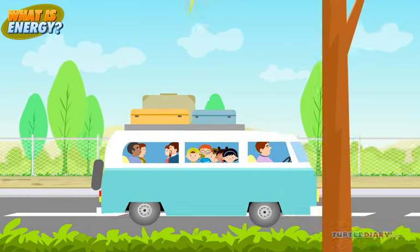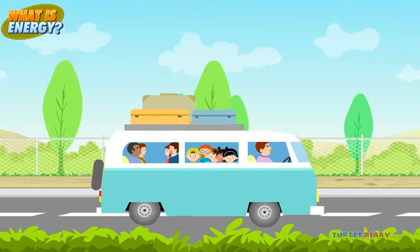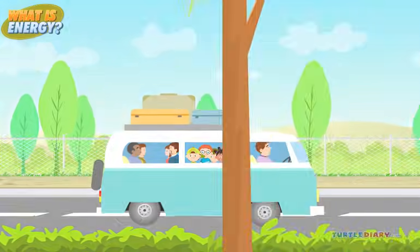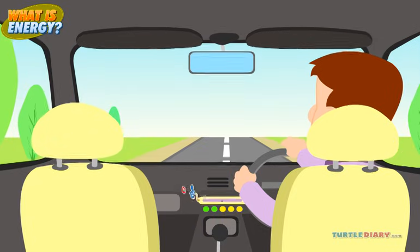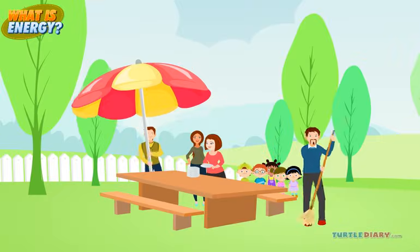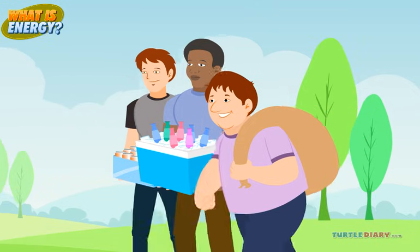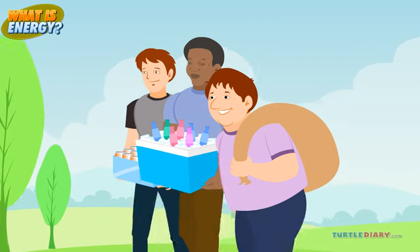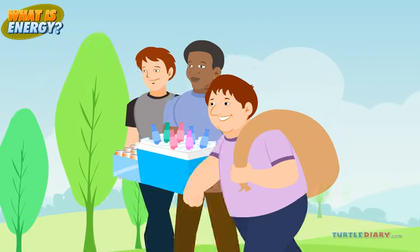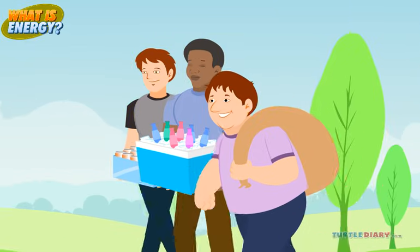The father drives to the park. The car is using energy. The radio plays, using another kind of energy. At the park, everyone works to set up for the picnic. Uncle Bob carries a big bag of charcoal for the grill. Other people are carrying coolers filled with ice and drinks. They're all using energy to move things.